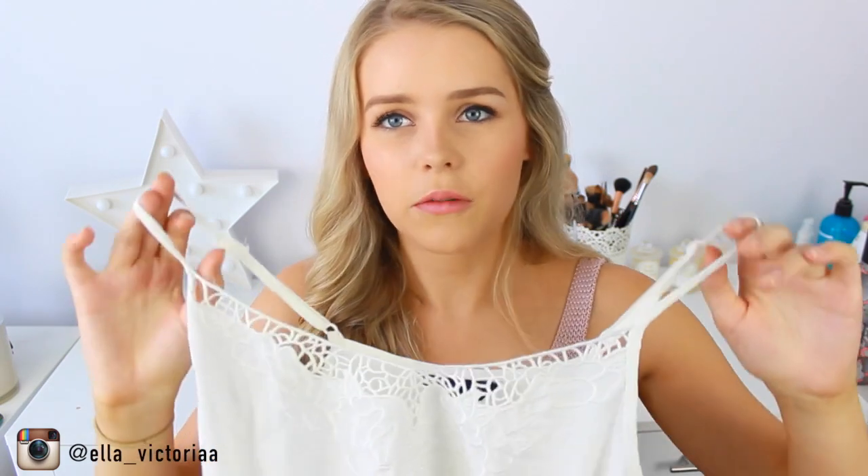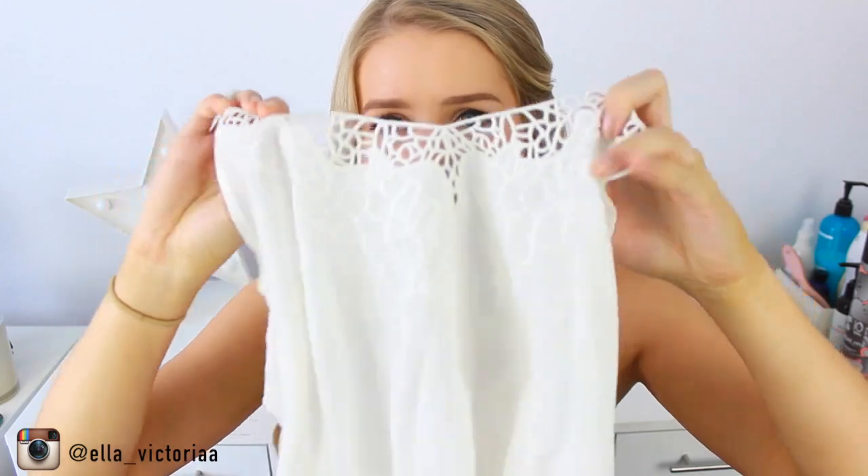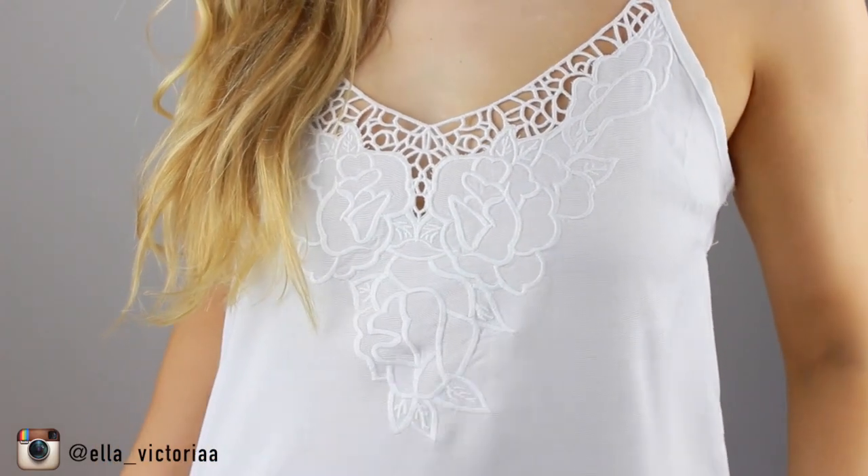I then bought this plain white top from JJ's, and I feel like you can never have enough tops like this. It's got some crochet detail at the top and then it's pretty sheer. It was on sale so I just thought I'd pick it up.